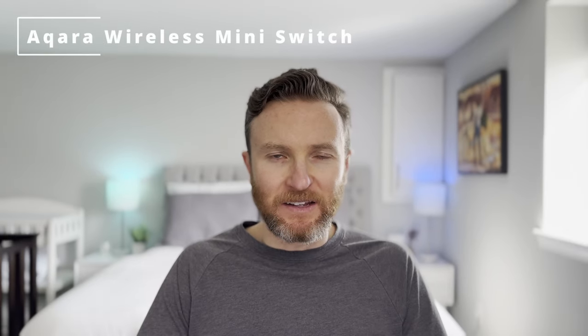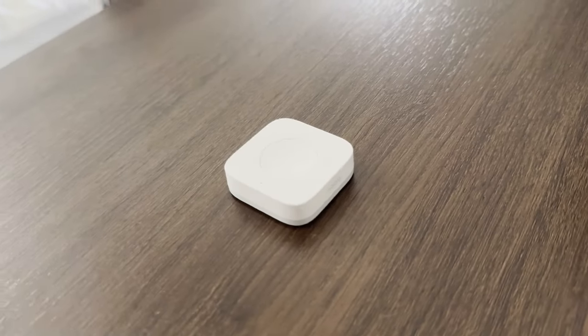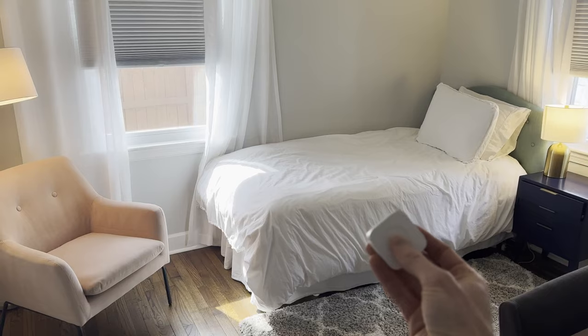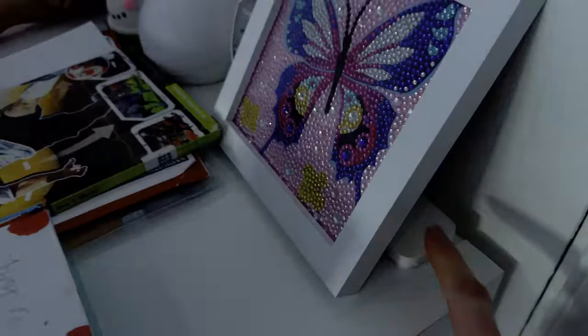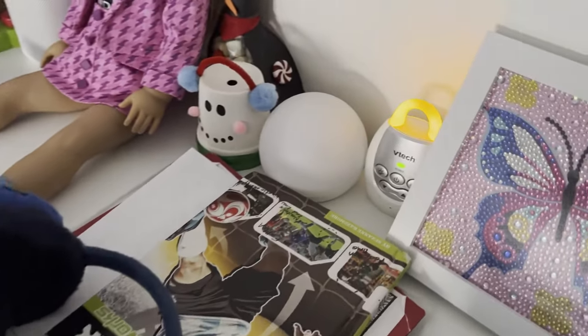For controlling just about any light or triggering an automation, I'm using the Aqara Wireless Mini Switch. It's a tiny battery-operated button that you can place just about anywhere. In one room, I'm using it to turn TP-Link Kasa lights on and off. In another room, I use it to trigger a nighttime automation in my kid's bedroom — when I press the button, it turns off all their lights and turns on the white noise machine and the baby monitor.